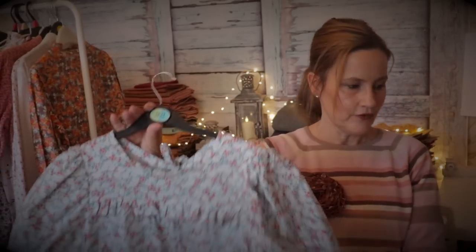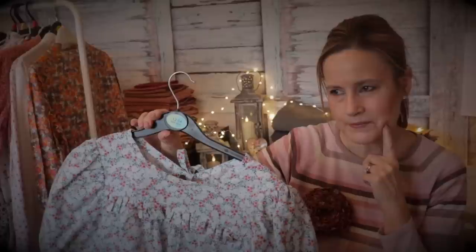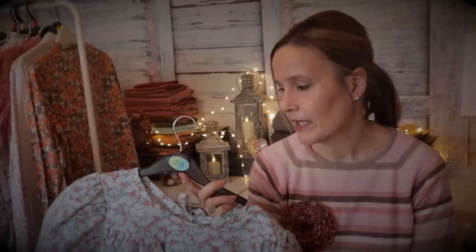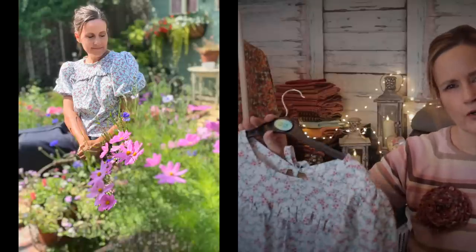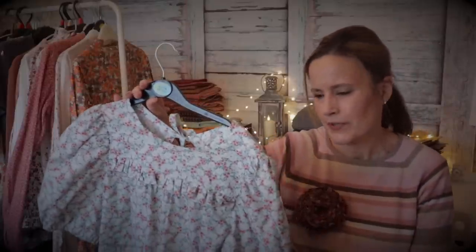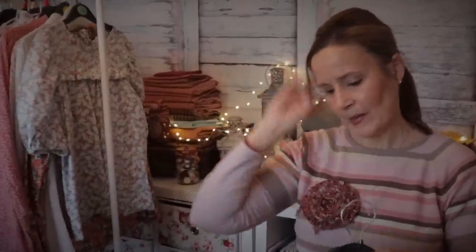Continuing with florals, we have the Sagebrush top by Friday Pattern Company. I made it in cotton poplin because everyone was raving about it last year. However, it's not one of my favorite patterns - I'm not sure whether it's the sleeves I'm not keen on, as I do like a puffy sleeve, a frill, a ruffle. I haven't worn it much, and the cotton poplin may be too crisp - it'd probably be nicer in a drapier fabric. That's blouse number 14.